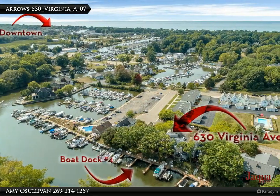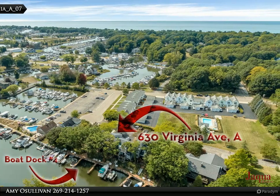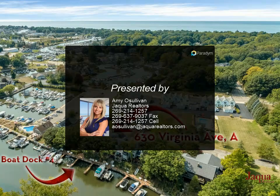The primary suite includes a full bath and skylights that invite natural light. The finished walkout lower level provides additional living space with a rec room, third full bath, and direct access to the patio.